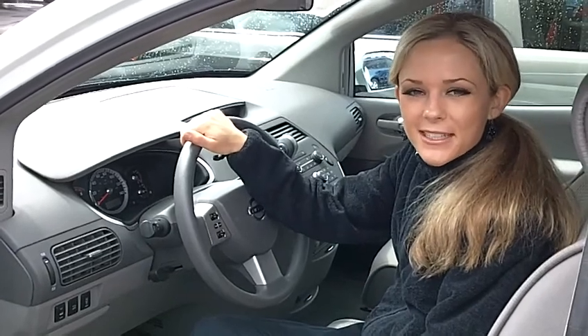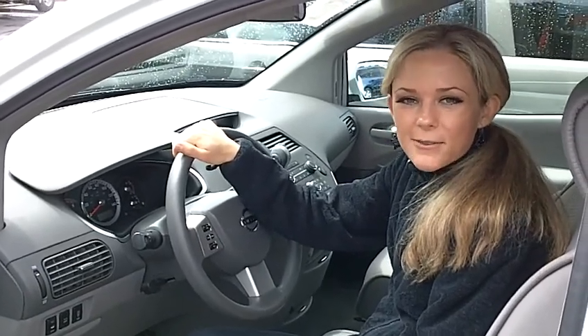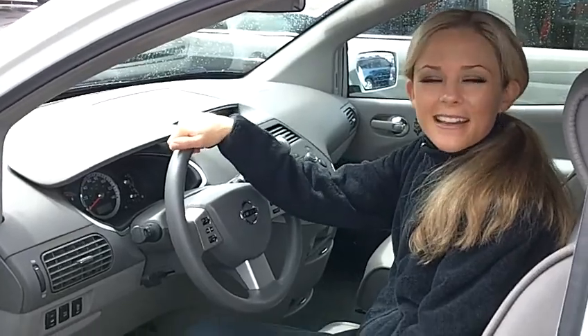If you'd like to come and take this van for a test drive or have some additional questions for us, please feel free to give us a call or send us an email. Thank you for watching.